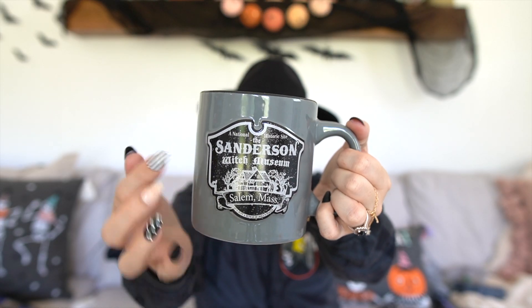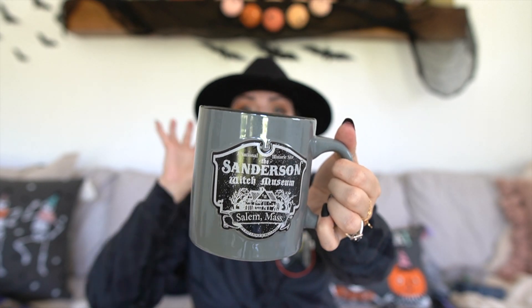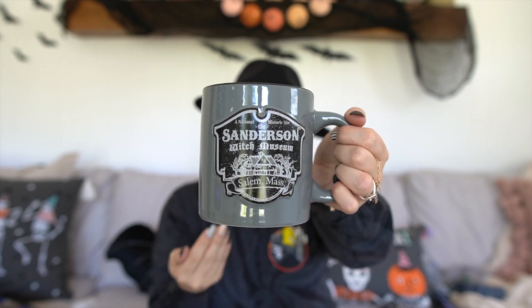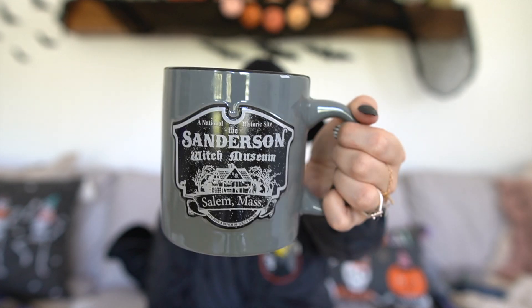The next mug they sent I really love. It says 'Sanderson Witch Museum, Salem, Mass' — the same as the Sanderson coaster set. On the back it says from the movie Hocus Pocus. I was so freaking excited that they sent this because it says Salem on it — you guys know I get Salem mugs every time I go to Salem, I have a ton of them. The fact that they sent me the Hocus Pocus mug that also says Salem was just the best. It's a nice heavy mug and it was $9.99.